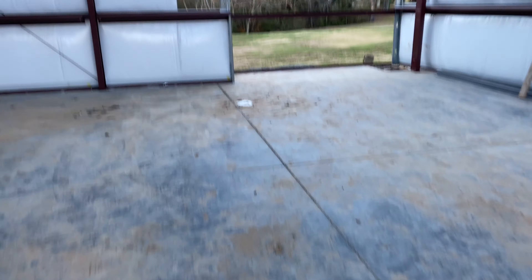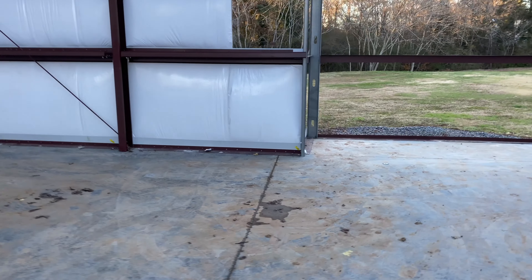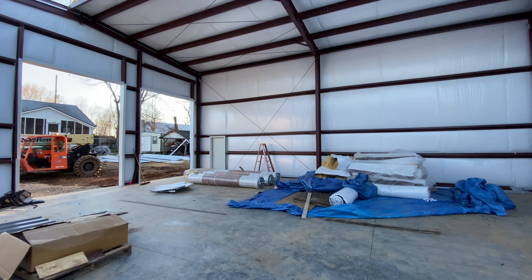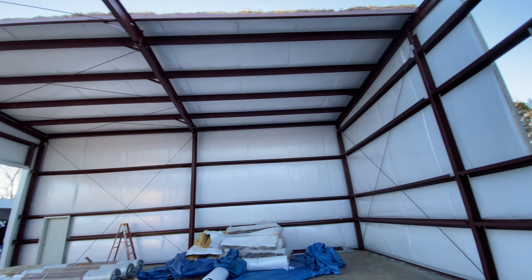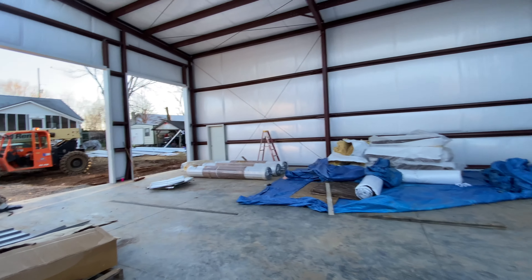We've got to figure out what to do with the floors. Had a flooring company come by to give me a price on epoxy and it's way too much money, so we'll figure out how to do that ourselves. But man, it's going to be pretty nice in here when she's all done — get all the lights on, put some heat in here, we'll be good to go. The insulation is going to hold it up and keep it nice and warm.